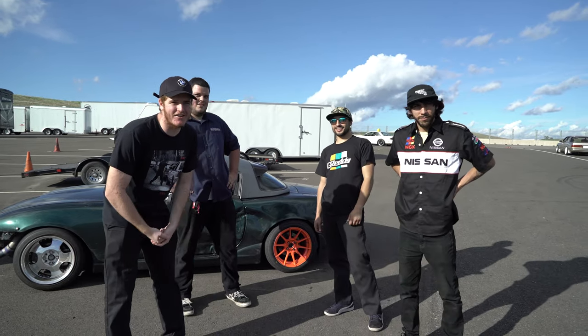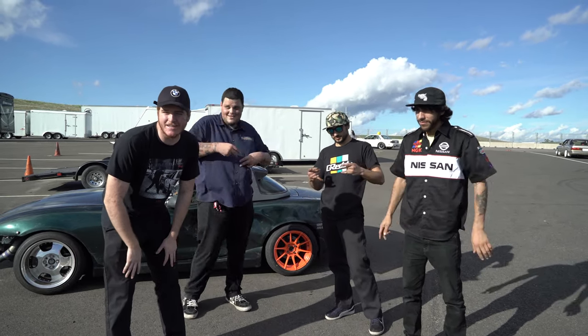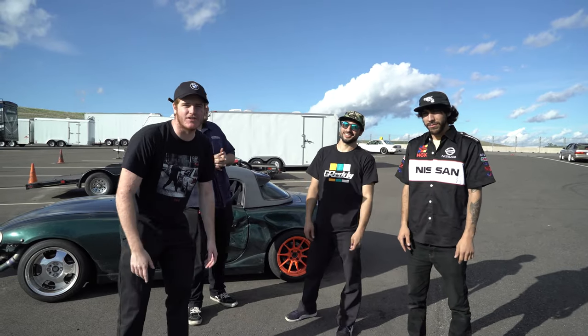All right, yo, what up guys? It's Omerta Garage. We're out here at the freaking Heckin Bash 2020 in Thunder Hill. These are some of the boys you're gonna see shredding in this video.